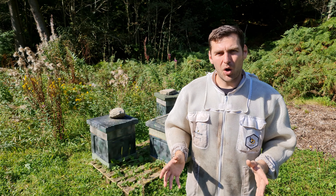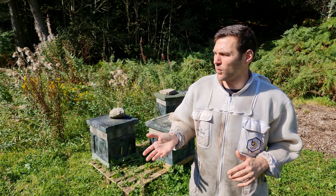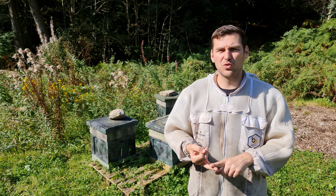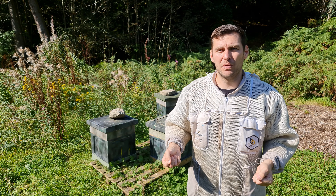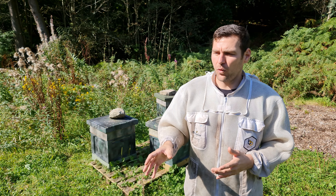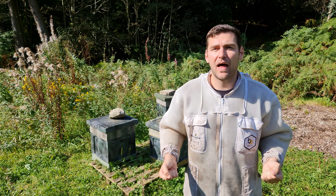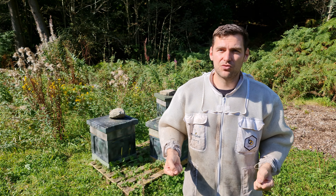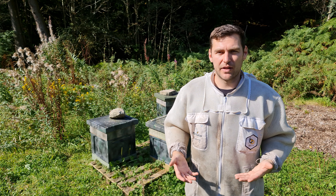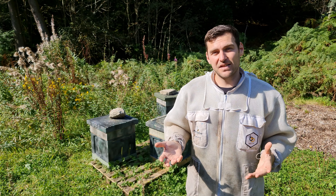Another big pro for poly is that it's so incredibly light - it's just crazy how light these hives are. I've got my 14x12 hives here with a floor, feeder, and roof strapped up - try doing that with a wooden hive, it's a two-handed job. My standard setup is a floor, 14x12, queen excluder, two supers, and a roof, and even when pretty much full I can lift it and get it onto the trailer or into the pickup truck. That saves me so much time.